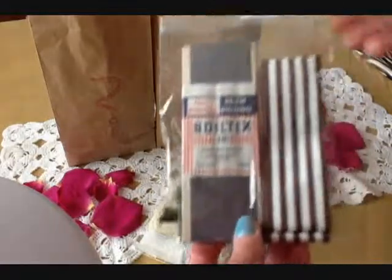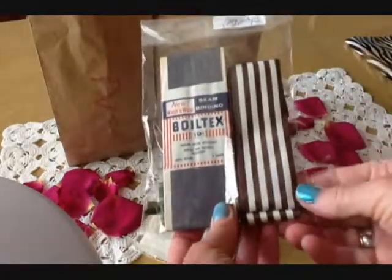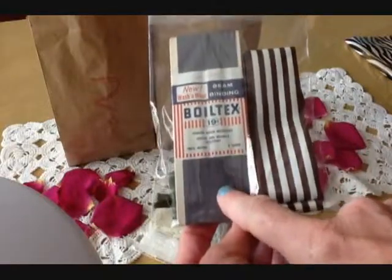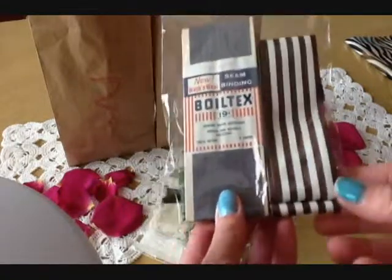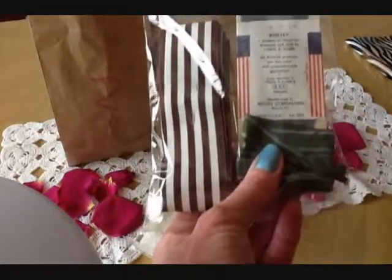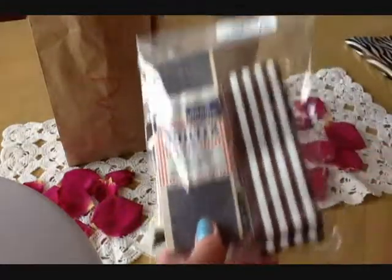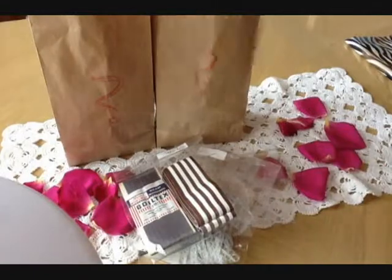This was amazing. Look at this — this reminds me of something you'd see in France. And this is real, 100% seam binding, three yards, 100% rayon. This was $1.95, and this is truly vintage. It was Coats and Clark, and it looks like somewhere I saw that it was 19 cents on the front. Jackpot, really.